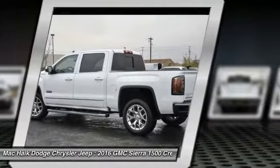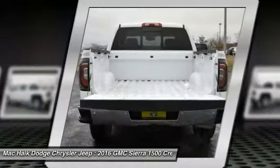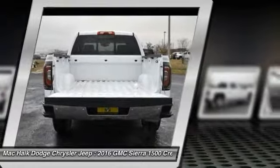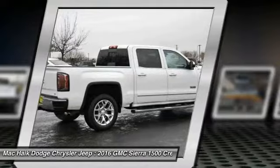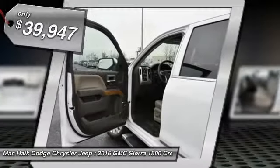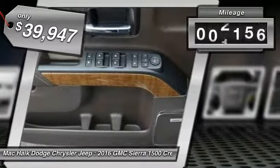Sierra 1500 now comes standard with a Vortec 6.2-liter and 5.3-liter V8 engine, and an electronically controlled six-speed automatic transmission that combines high max hauling capability with precise control — and is priced below $40,000.